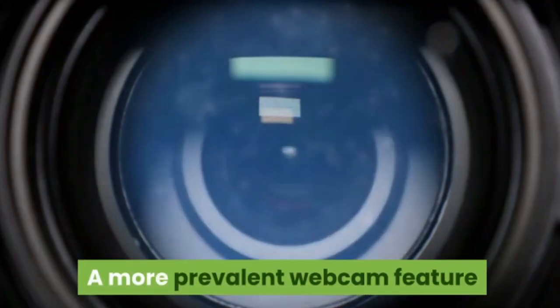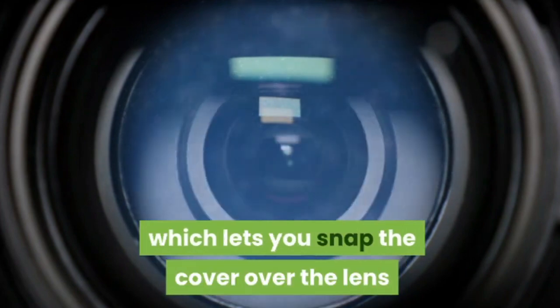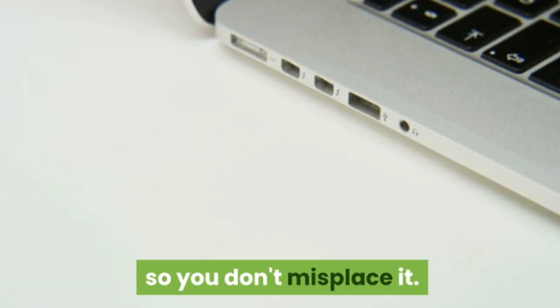A more prevalent webcam feature included here is the privacy shutter cap, which lets you snap the cover over the lens when you want to remain hidden. Plus, you can magnetically attach the cap behind the webcam so you don't misplace it.